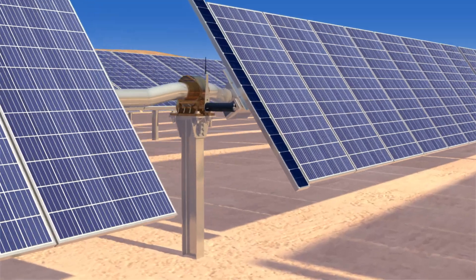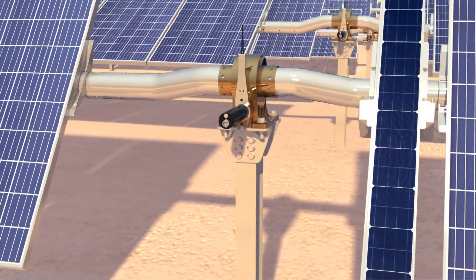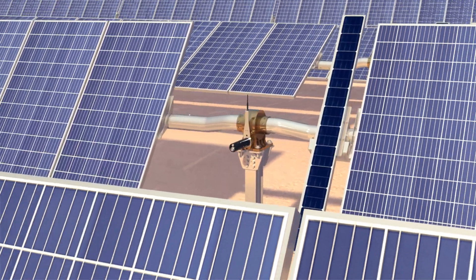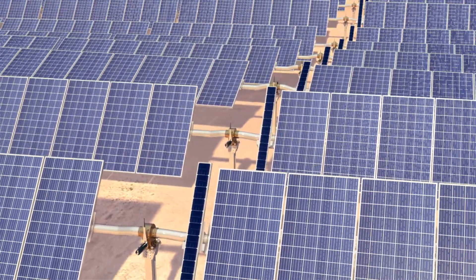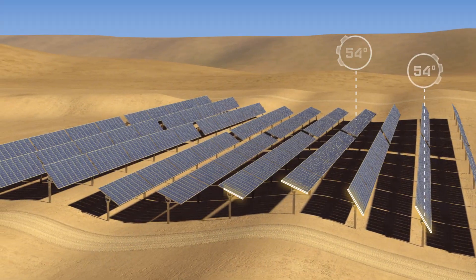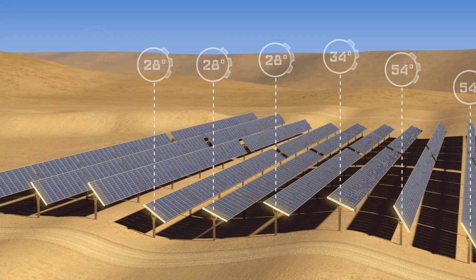Introducing TrueCapture, NextTracker's intelligent tracker control system that combines advanced sensor, weather forecasting, and machine learning technologies to maximize energy yield for new and existing power plants. How does TrueCapture harvest up to 6% more energy? By enabling each individual tracker row to compensate for variations in geographic features, terrain, and changing weather in real time.